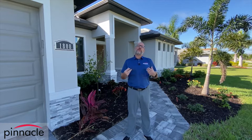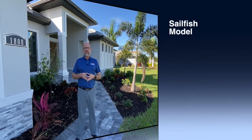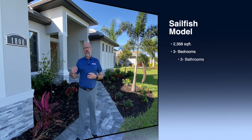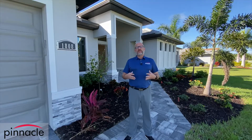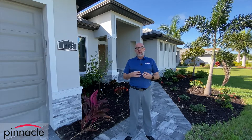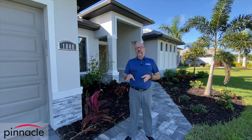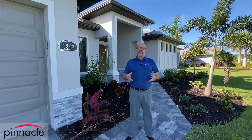Hey folks, this is Brian Ludden again with Pinnacle Property Group, and today we are going to be doing a walkthrough tour of our Sailfish three-bedroom, three-bath, three-car garage with a bump out. We've done some previous videos of our three-bedroom Marlin bump out, but this will be the first one for our Sailfish.